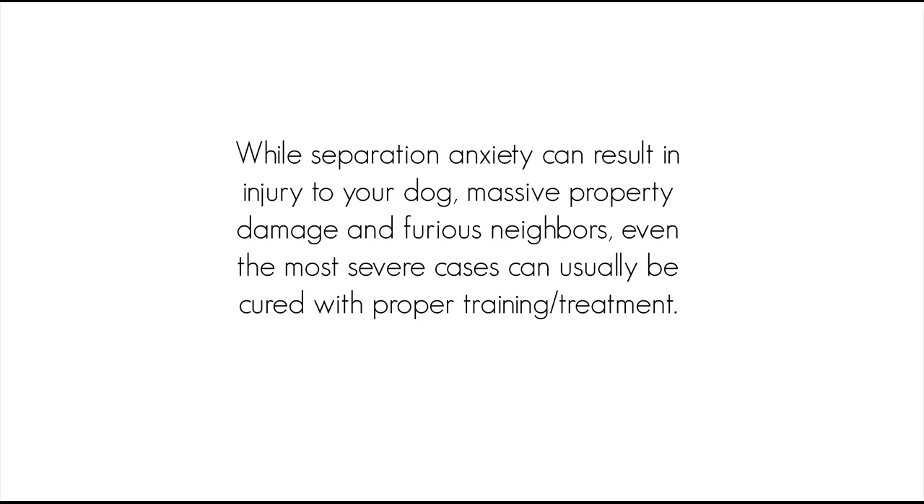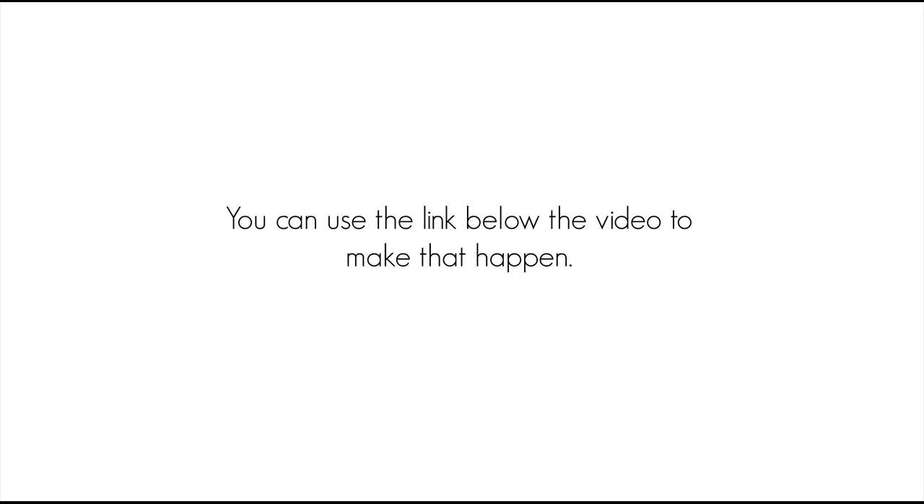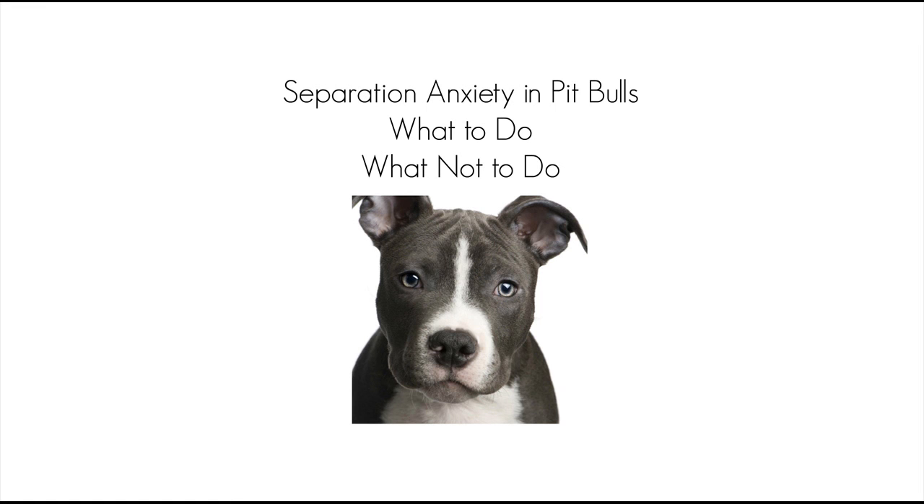While separation anxiety can result in injury to your dog, massive property damage, and furious neighbors, even the most severe cases can usually be cured with proper training and treatment. If you want to discover a variety of effective, gentle techniques that you can use to reduce your pit bull's anxiety, leaving both of you happier and, at least relatively, stress free, you can use the link below the video to make it happen. This is the end of this separation anxiety in pit bulls — what to do, what not to do — video. Best regards. Your perfect pit bull is already living with you; you just need to release it using only gentle methods.